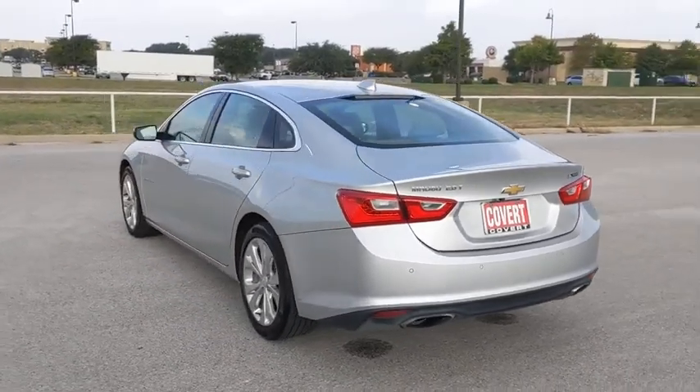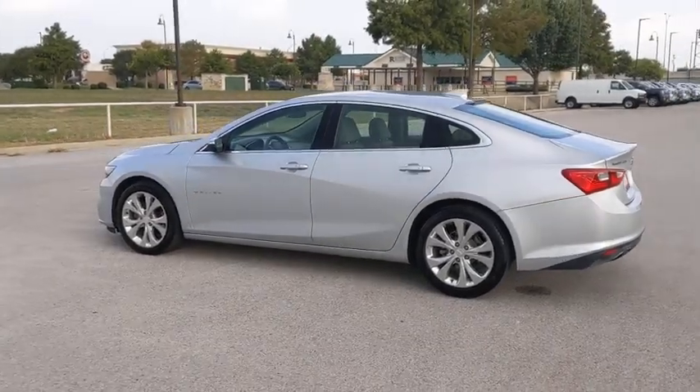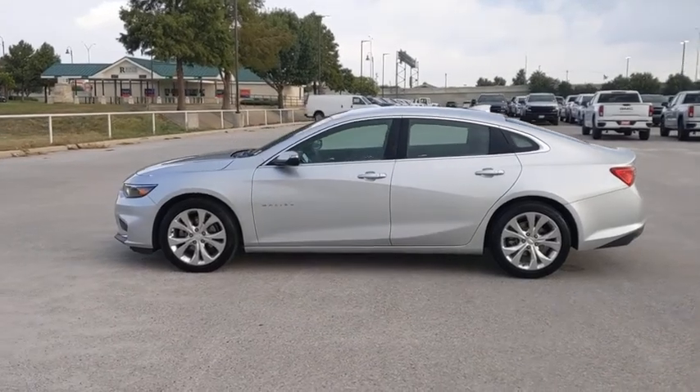Leather-wrapped steering wheel, Bluetooth, adjustable steering wheel, floor mats, cruise control, keyless start, auto-dimming rear-view mirror, aluminum wheels, four-wheel disc brakes, and rear defrost.